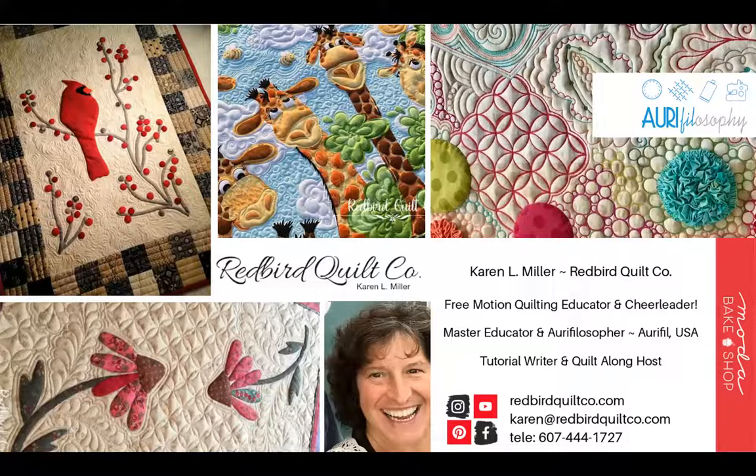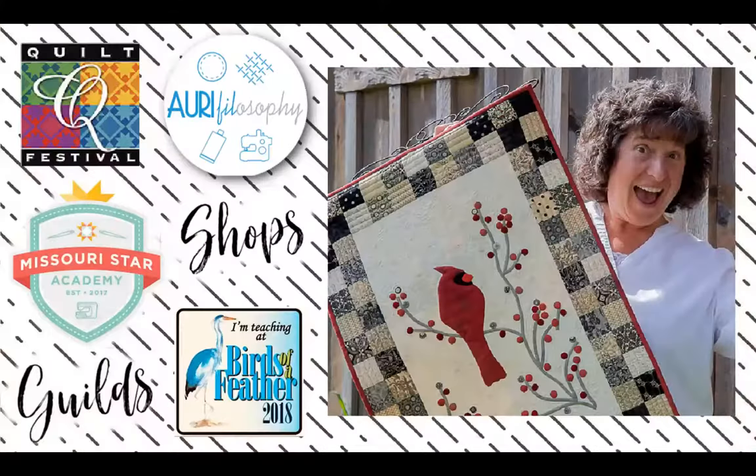I started quilting as a hobby in the Finger Lakes region of New York nearly 14 years ago, and what a ride it's been. My creative journey led me to write and share free patterns and tutorials, and quite unexpectedly, publication of the popular Redbird and Mary's mini quilt springboarded me into teaching.